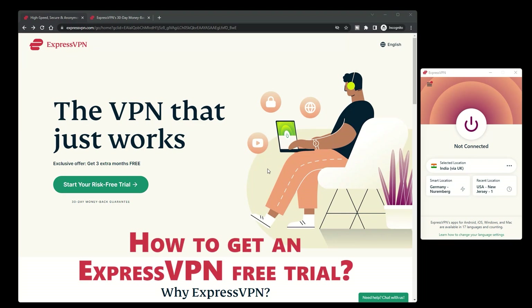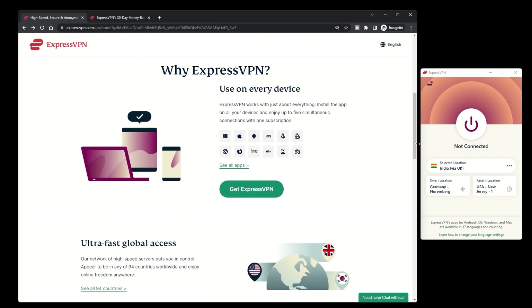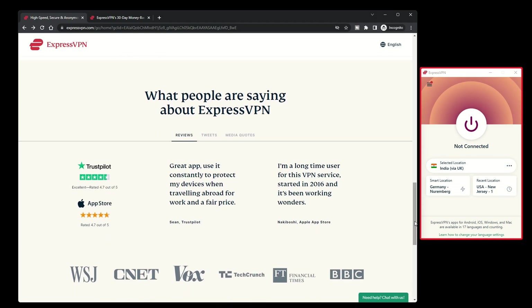How to get an ExpressVPN free trial. In this video, we'll go over how you could try out ExpressVPN's services risk-free and get access to all of their features for a limited time. Whether you're looking for a VPN to secure your online activity or just want to try ExpressVPN out before committing, we've got you covered.